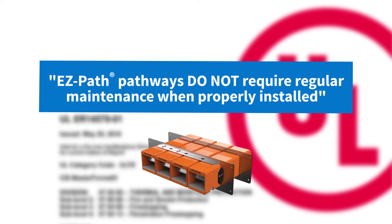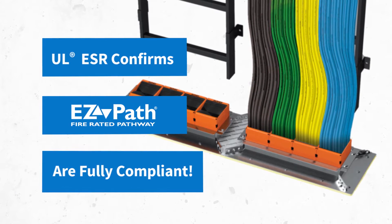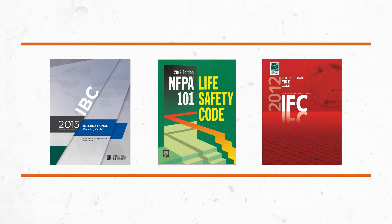Underwriters Laboratories have issued an objective third-party evaluation service report, commonly referred to as an ESR, confirming that EasyPath fire rated pathways are fully compliant with International Building Code, International Fire Code, and NFPA 101 Life Safety Code.